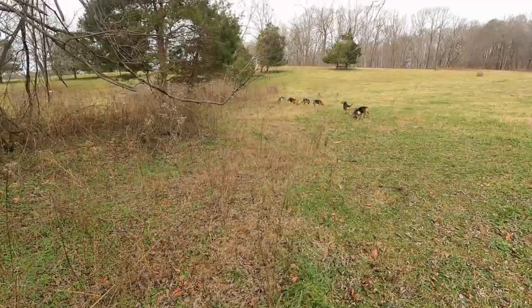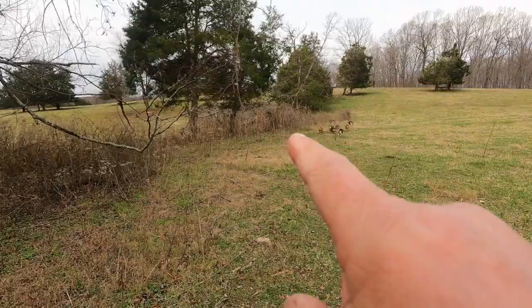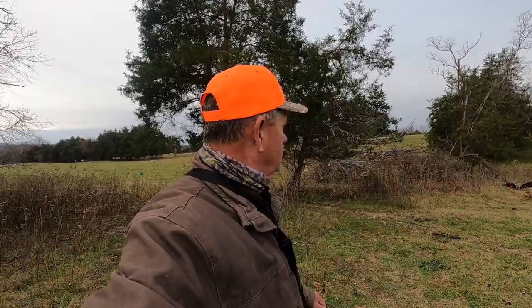Now we know for a fact the rabbit went in that brush pile right there. We don't know if they'll get him out of it, but we know the rabbit went in. The rabbit went back in this big brush pile. I stayed away from the track on the downwind side until the dogs could get past me, because if you walk up where the rabbit has run, you'll kind of mess the track up. We'll see if they can get him out of this brush pile.